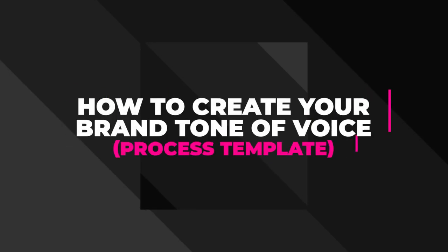Creating your brand's tone of voice is not about cherry-picking attributes that represent who the founder is — it's not about the founder. There's method to the madness, and I'm going to show you the processes that lay down this madness.